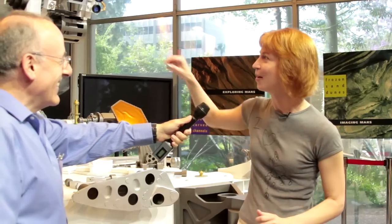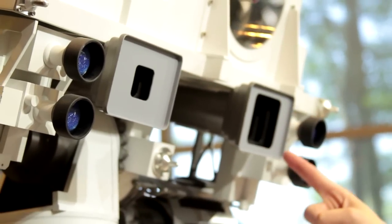Moving down from ChemCam, we have the MastCams. These are two different sized eyes on the rover — they're color cameras. One of them is zoomed in, one of them is a more wide angle. They're designed to take color photos and actually HD video of the Martian landscape, although at a slightly lower frame rate than we do on Earth — four to seven frames per second, depending on the exposure time.